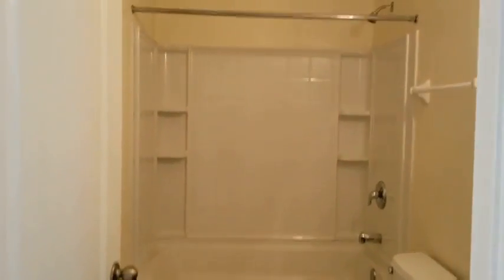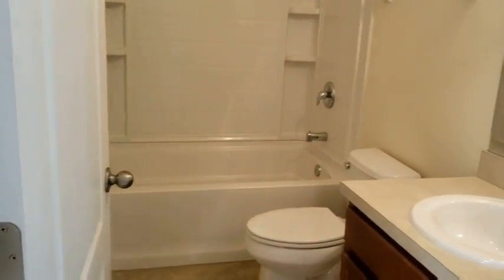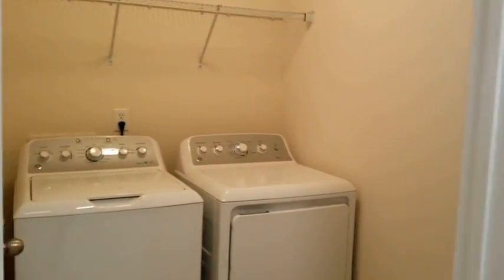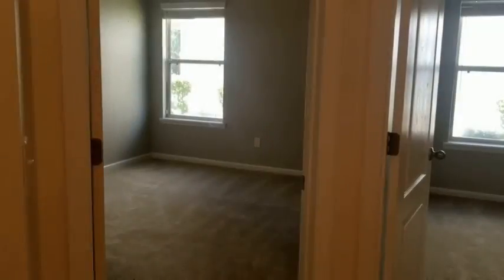There is a hallway off of the formal living room. This hallway includes a bathroom with a tub and a shower, a laundry room which includes the washer and dryer, and one of two bedrooms, which has a nice large window, newer carpeting, and a good sized closet.